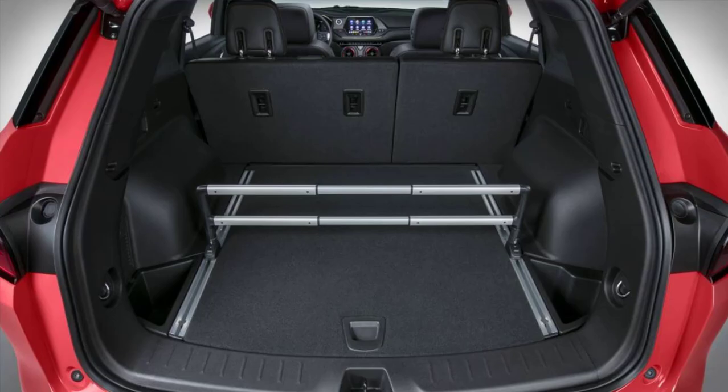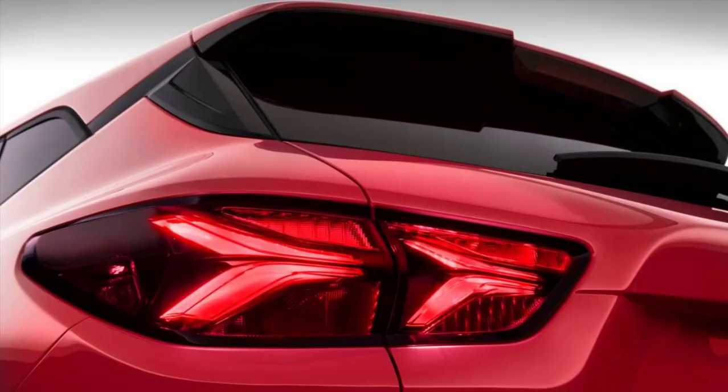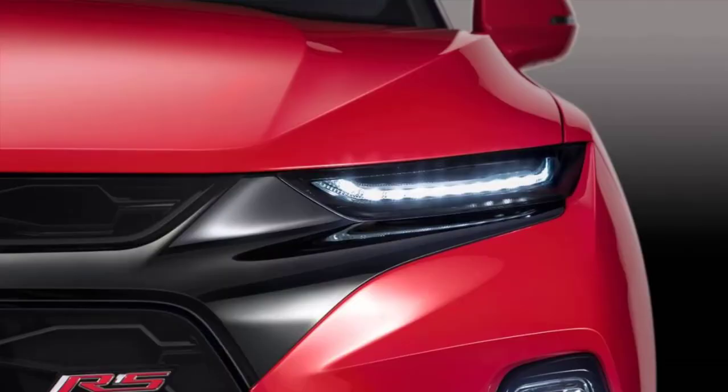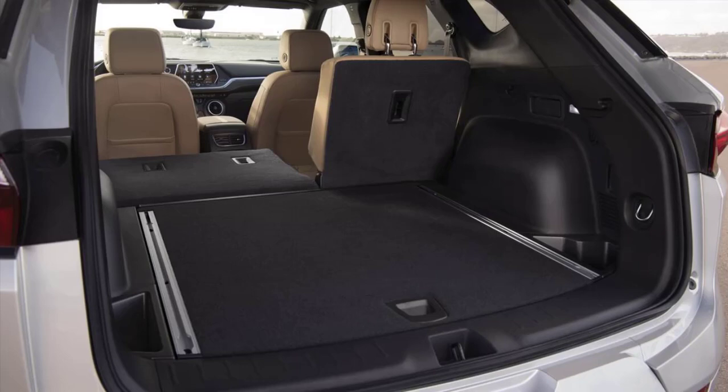The AWD V6 has a trick rear end that'll send power to the outside wheel in a turn — more of it if you switch the driving mode to Sport. This helps you get through corners quicker than other crossover utility vehicles. Go ahead and dive-bomb that soccer parent into the on-ramp; you've got a Blazer, baby.